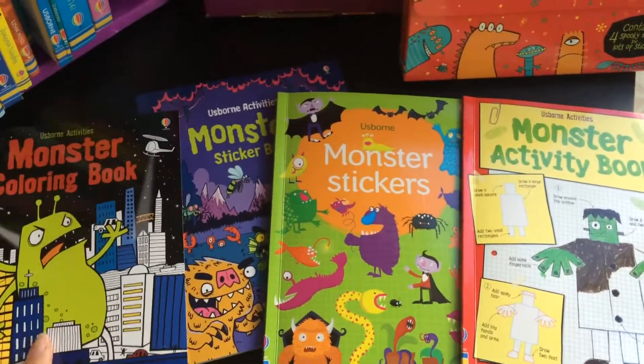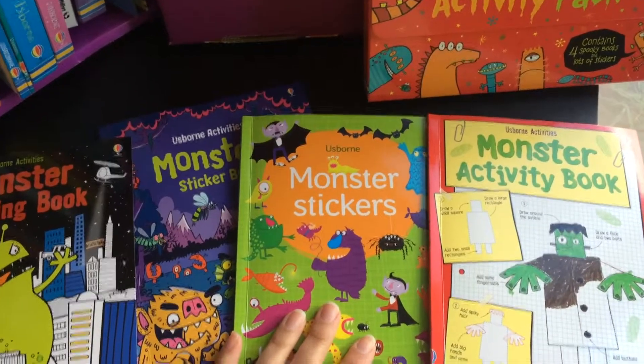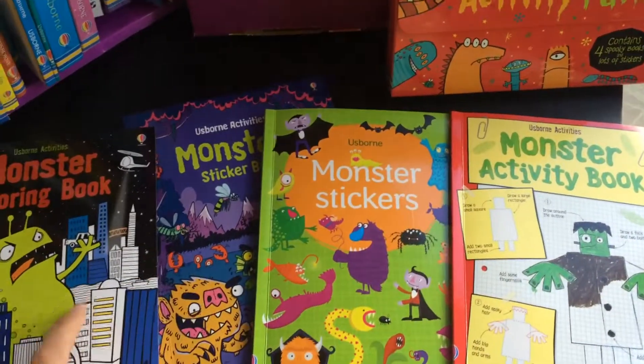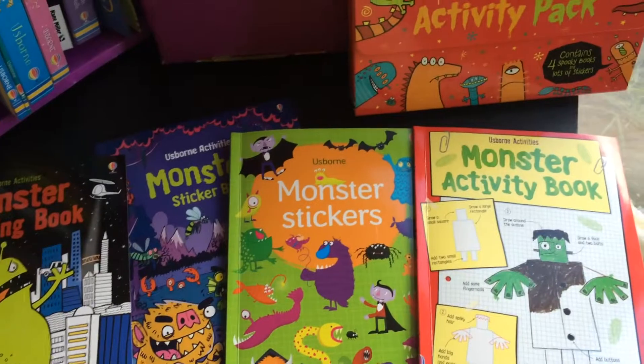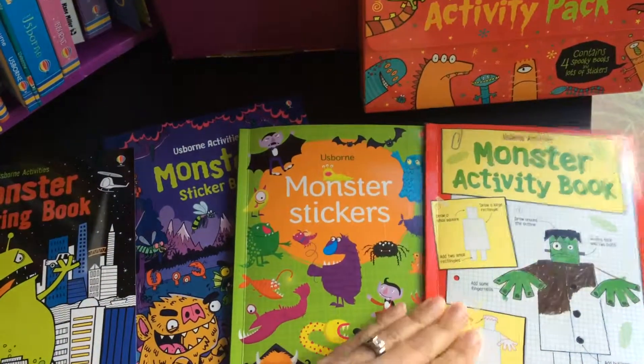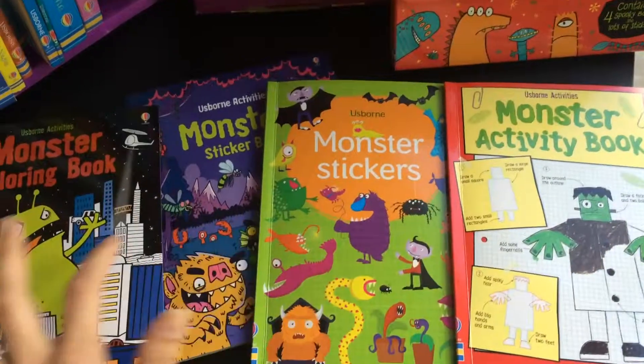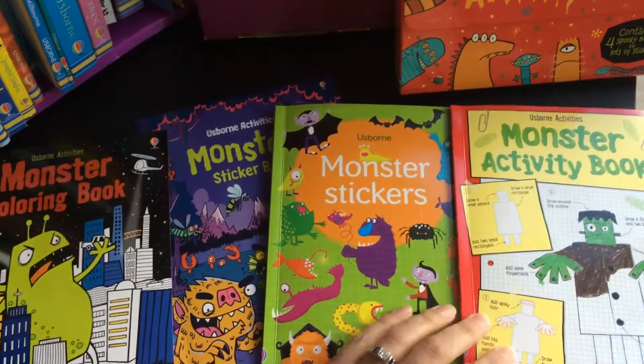Hi everybody, this is Katrina with Gift of Books with Usborne Books and More, and I have a little giveaway. We've got Halloween coming up and I got my hands on these adorable little miniature monster books from this monster activity pack. I thought let me get them in the hands of some of your kiddos. Let me tell you exactly what they are and how you can win.